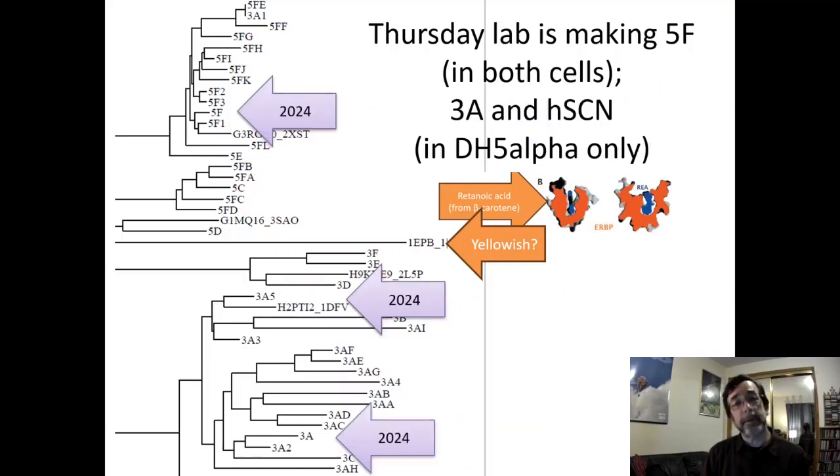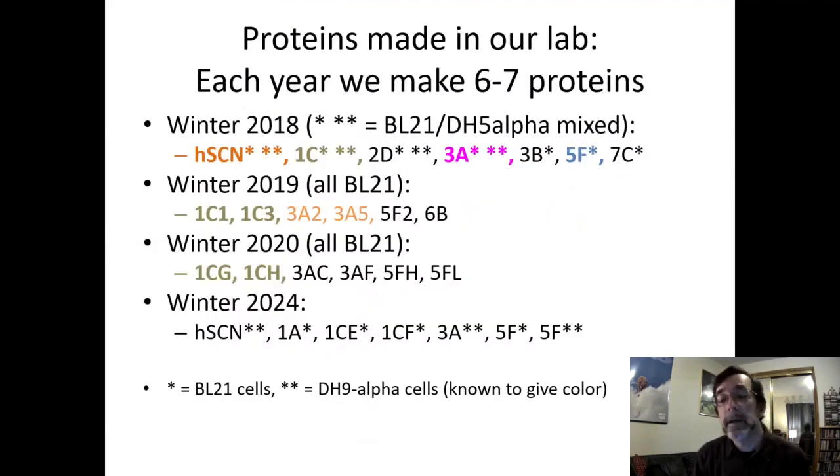Here are the proteins we're making: one Group 5 protein made two ways, two Group 3 proteins — including 3A again but in DH5α cells — and our good old standard human siderocalin. We need regular siderocalin to compare all other proteins against and to replicate Dave's work using just DH5α cells, which hopefully will give a stronger color. In winter 2019 we actually made two more orange proteins from Group 3, so Group 3 people might see an orange or a pink protein.